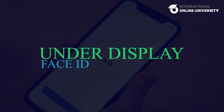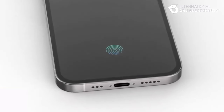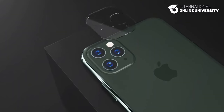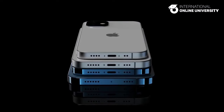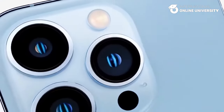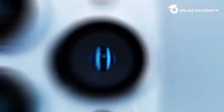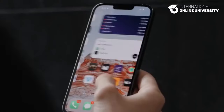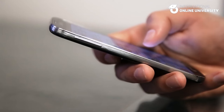Under-Display Face ID. Reports initially suggested that the iPhone 16 Pro models might feature under-display Face ID technology, eliminating the need for the full Dynamic Island and providing more screen real estate. However, recent information indicates that under-display Face ID might not make its debut until 2025. The introduction of this technology was initially speculated for the iPhone 16 Pro models in 2024 by Korean site The Elec, but display analyst Ross Young believes it is more likely to be at least two years later. According to Young's projections, under-display Face ID would only be incorporated in the iPhone 17 Pro, meaning the iPhone 16 Pro models would retain the Dynamic Island.